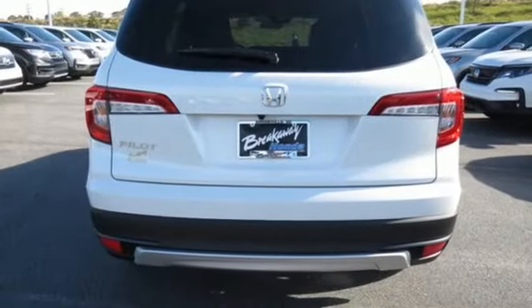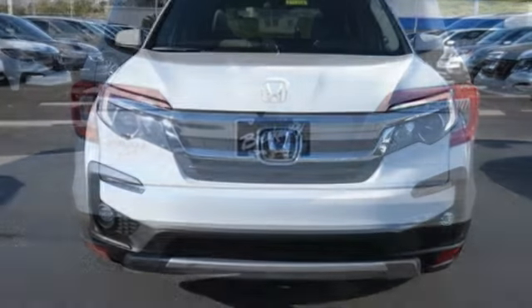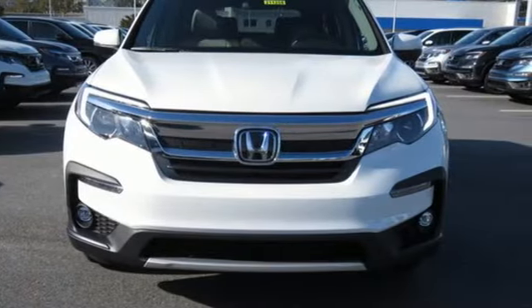Every Honda's designed with the driver in mind. Someone's going to drive this fantastic vehicle off the lot — it should be you. Test drive it today.